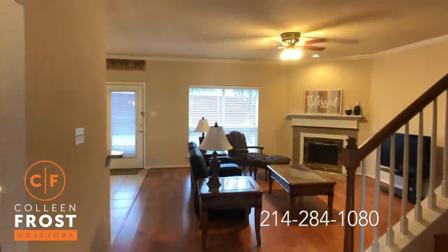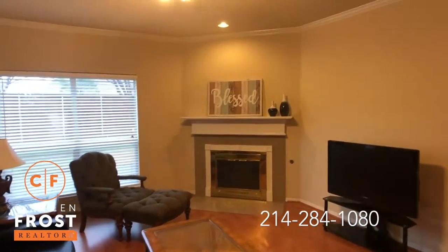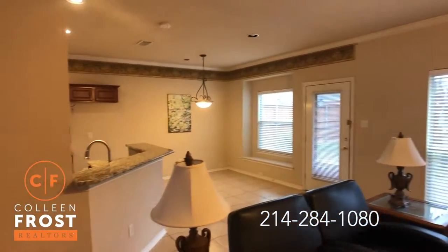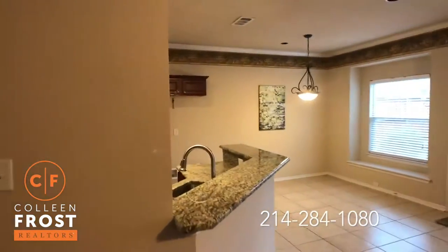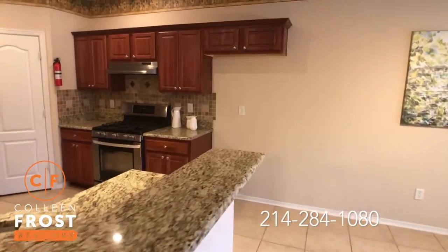Come into the family room, which is open to the kitchen nook area. The kitchen features granite countertops, stainless steel appliances, and a gas cook range.